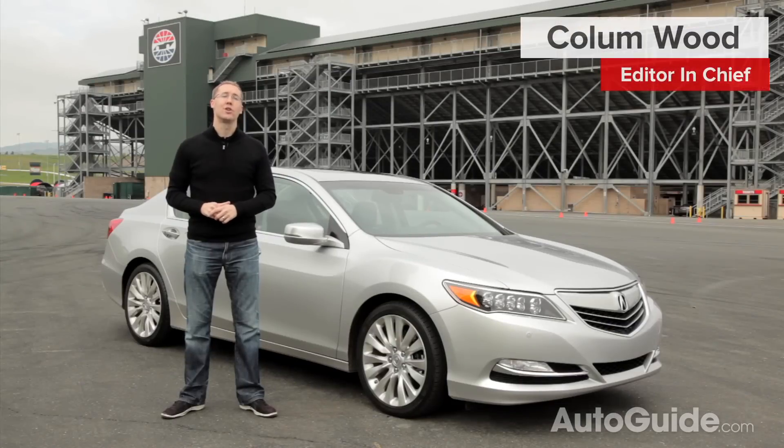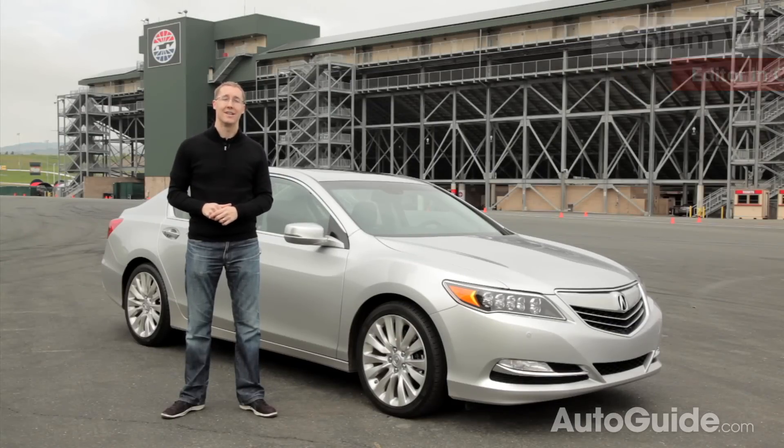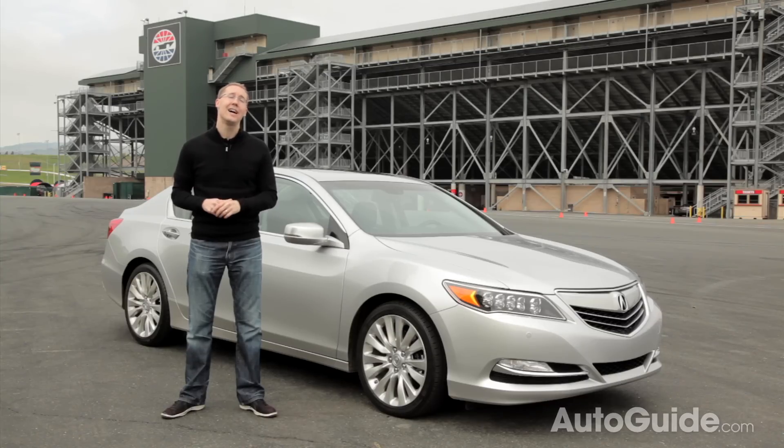One of Acura's big issues over the past few years has been their confusing and overlapping lineup of sedans, especially their flagship RL. That car became entirely obsolete just a few years ago when the smaller TL model got the brand's super handling all-wheel drive system and an even more powerful V6 engine. And while the TL had divisive style, at least it had some style — the RL was entirely forgettable. In all of 2012, Acura sold just 379 RLs.